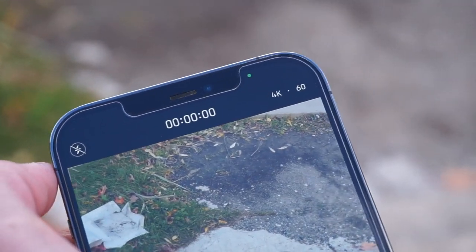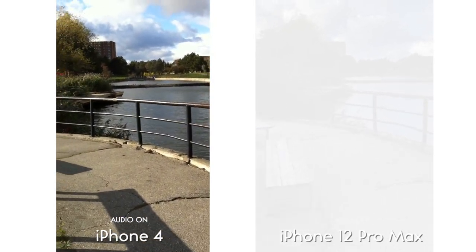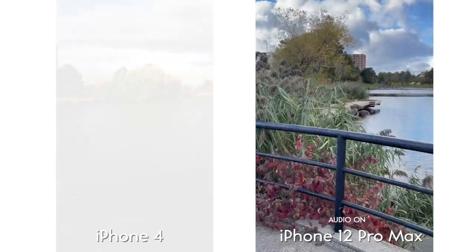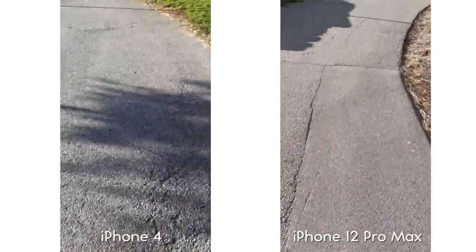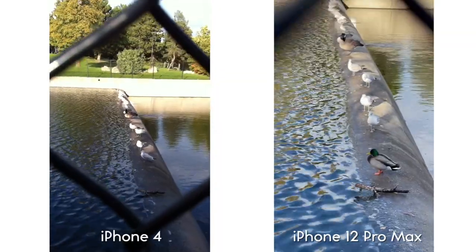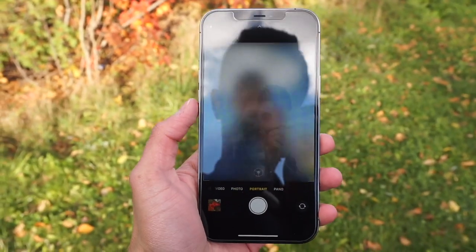Now let's do a quick video and audio test of the back camera between these two phones. This is on the iPhone 4 — I have no idea how bad the sound quality is going to be, but so far it looks pretty good. I have a few other videos to show as well: one was just walking down the road, and notice how shaky the iPhone 4 was. Another video — honestly it's not too bad for a phone that's over 10 years old.